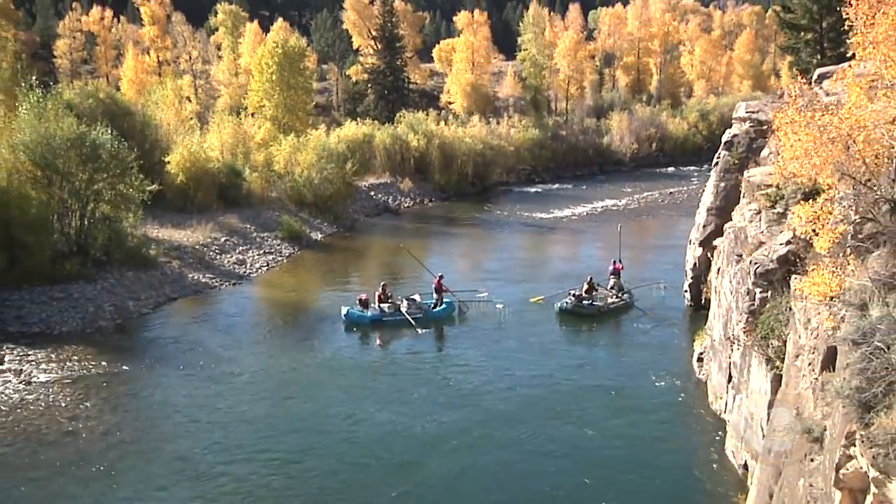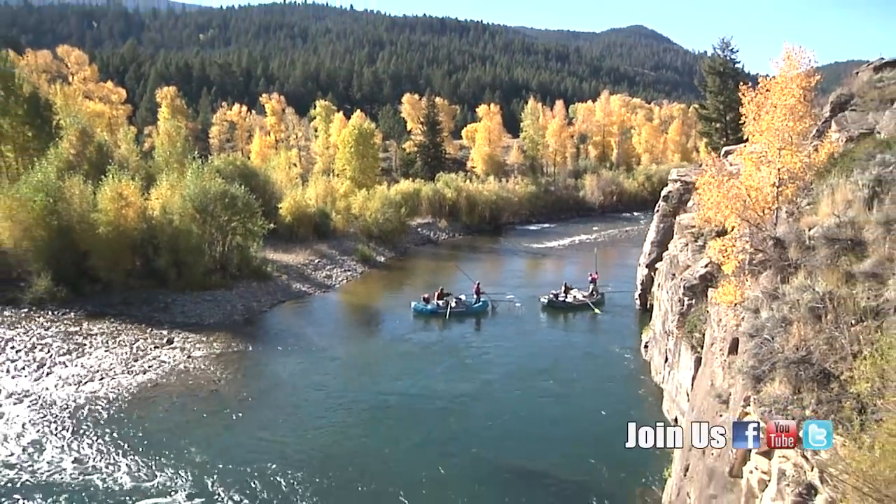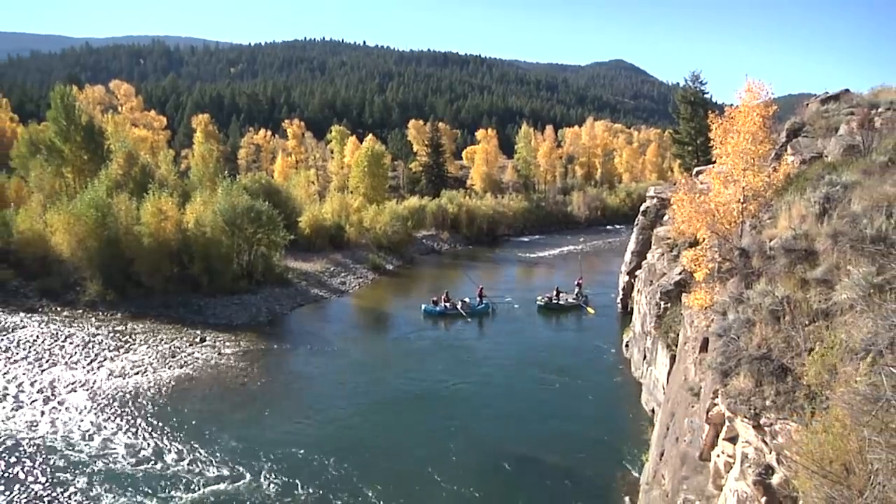If weather holds for the next few weeks, get up to Jackson and get in on some of the best fishing the state has to offer. This is Ray Hageman with the Wyoming Game and Fish Department.